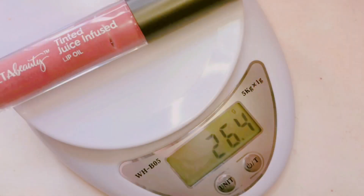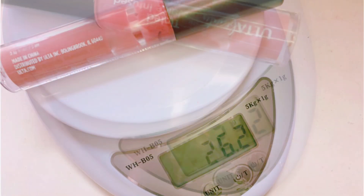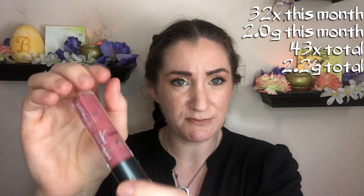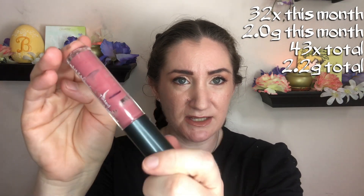The next product is another lip product — I had a lip butter, I had a lipstick, and now I have a lip oil. This one is the Ulta Tinted Juice Infused Lip Oil. Here is what this one looks like now — I'm sure you can see a ton of windowing in here. It's still going strong; I pull it out and there's product on it. This one's got at least another month in there, but I will be very surprised if it is not done by the next update. That is my goal — to finish this one for sure.